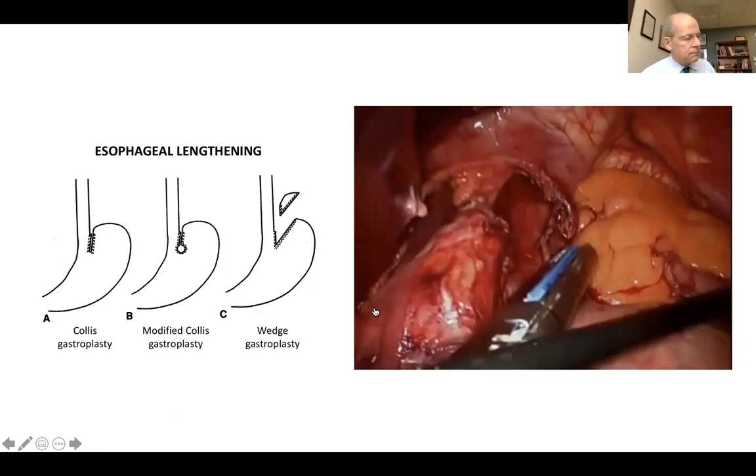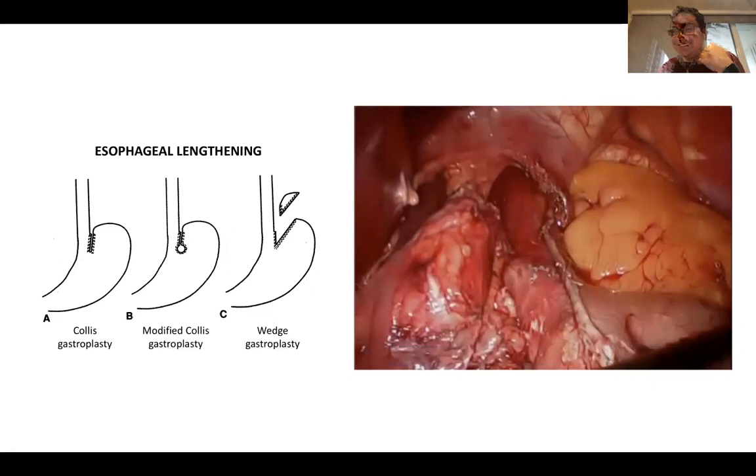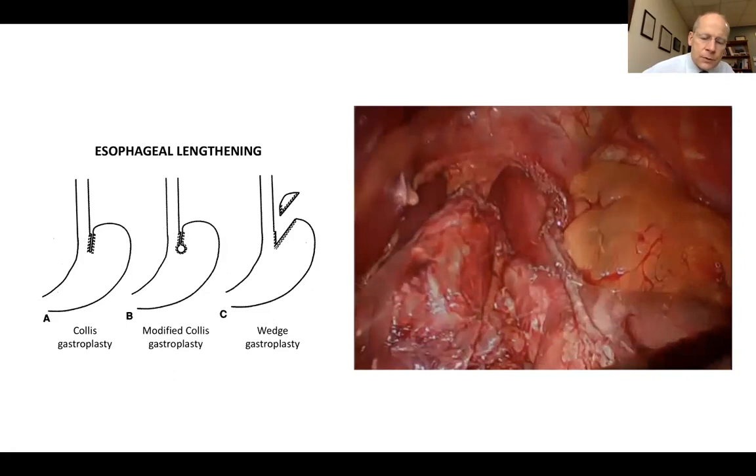The history of the Collis-fundoplication combination: Griffith Pearson in Toronto first described it, using a Belsey fundoplication combined with Collis gastroplasty and a 48 French dilator. Mark Oringer observed that operation, went home and used a 52 or 54 French dilator, and got complete reflux every single time in about 6-10 patients. For that reason he introduced the Collis-Nissen fundoplication. So the Collis-Nissen fundoplication resulted from a misunderstanding of the Collis-Belsey fundoplication — just for historical purposes.